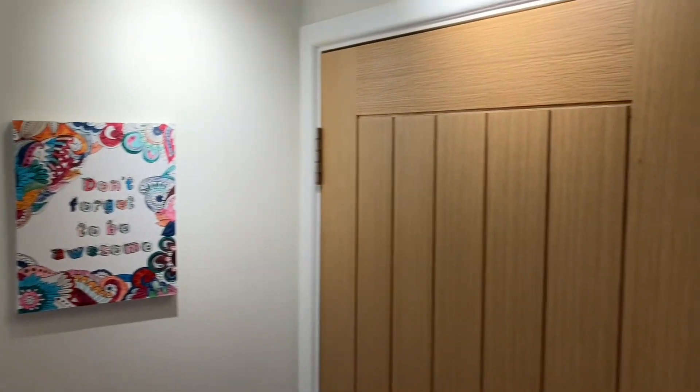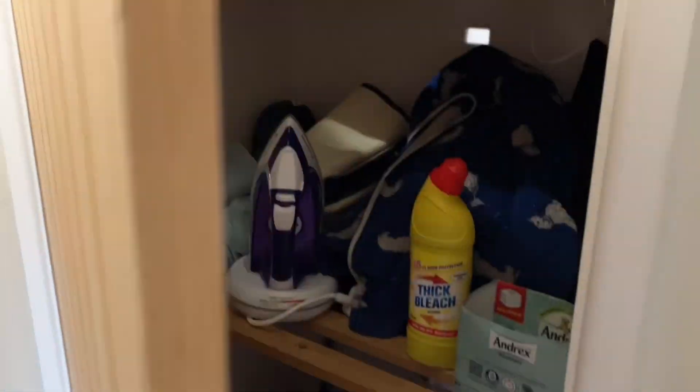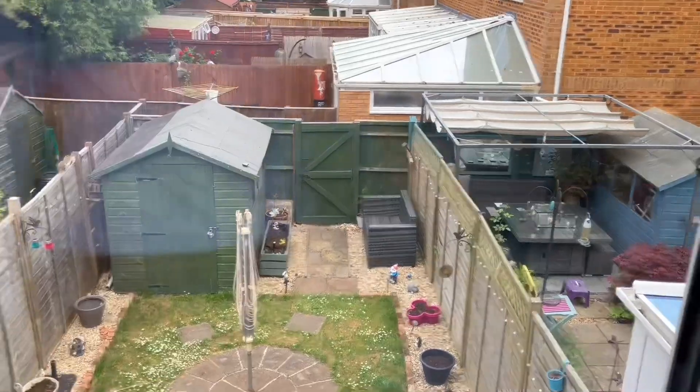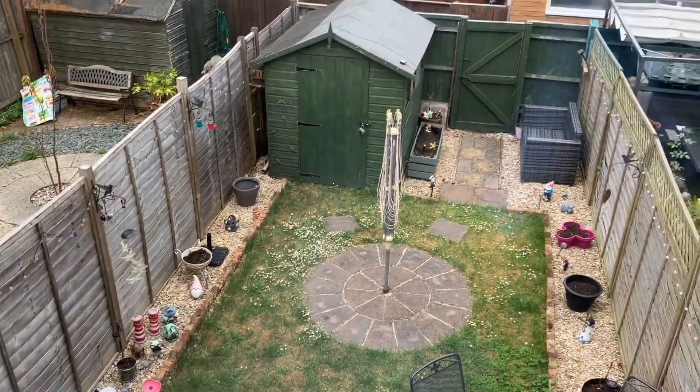Now back into the hallway, we've also got a storage cupboard off of the landing. As you can see, a very smartly finished property and you've got that elevated view of the garden.